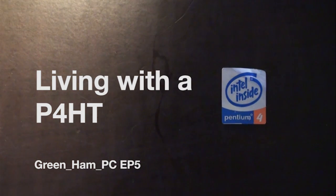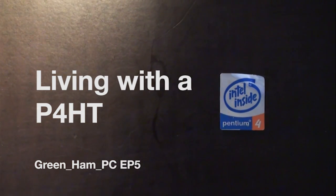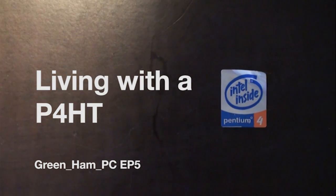This video is presented in WesVision. Ten years ago the Pentium 4 HT was released. Is it useless in 2015?